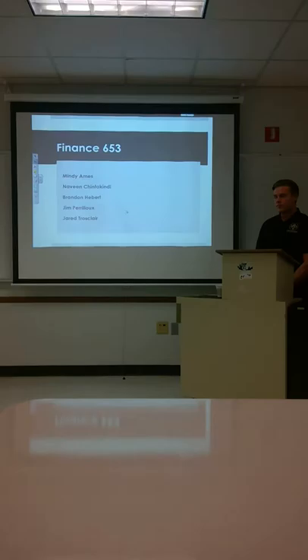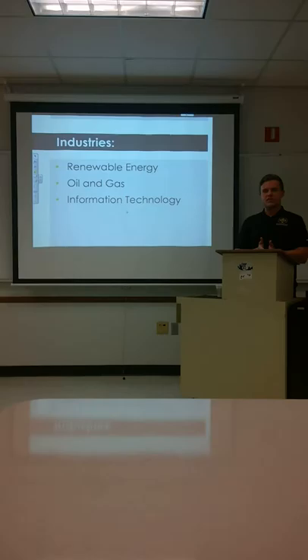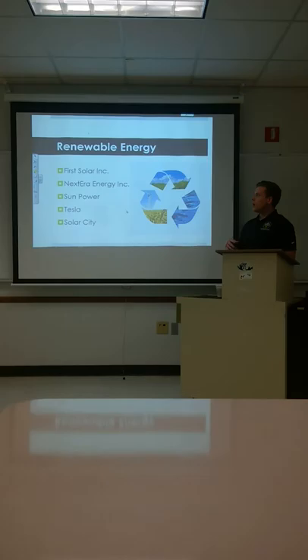Hi, I'm Brandon Abad. This is my presentation for Finance 653. We took three industries, which were renewable energy, oil and gas, and information technology. We looked at five companies from each one, breaking them down over five years. First, we're going to talk about renewable energy.